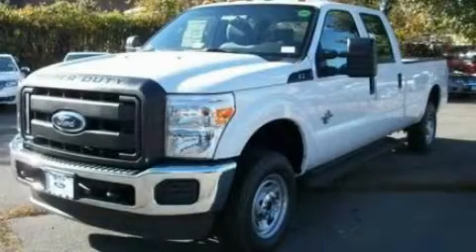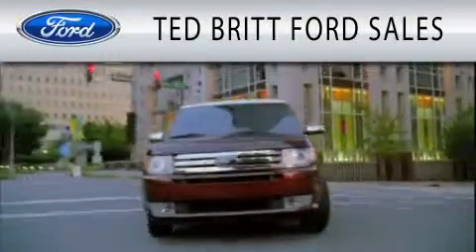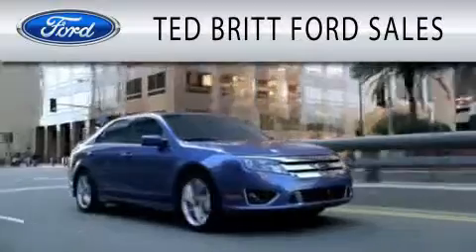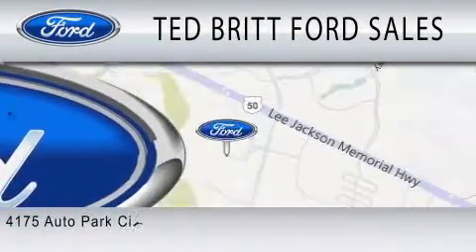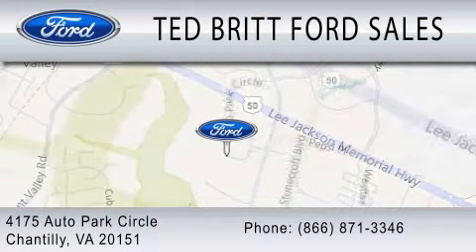Please call today to reserve this vehicle for a test drive. Ted Britt Ford Sales is dedicated to doing everything possible to ensure that the experience you have selecting your next vehicle is as pleasant as possible. We are located at 4175 Auto Park Circle in Chantilly.